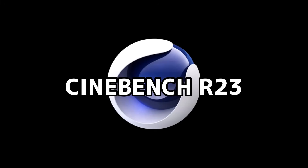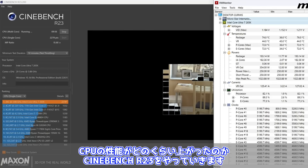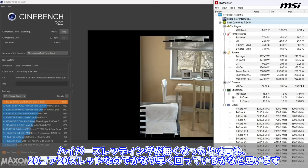GPUも特に問題等はなさそうですね。ではどのくらいの性能があるのか見ていきましょう。CPUの性能がどのくらい上がったのかCinebench R23をやっていきます。ハイパースレッディングがなくなったとはいえ、20コア20スレッドなのでかなり早く回っているかなと思います。